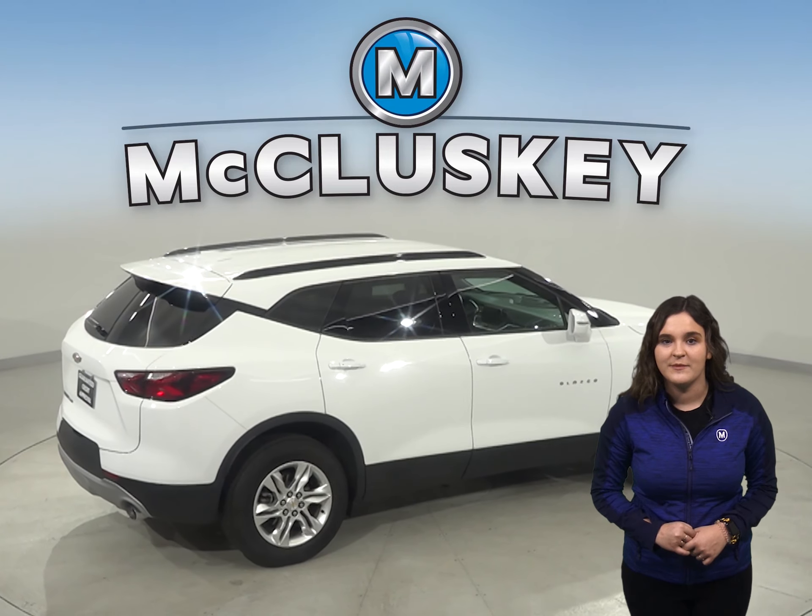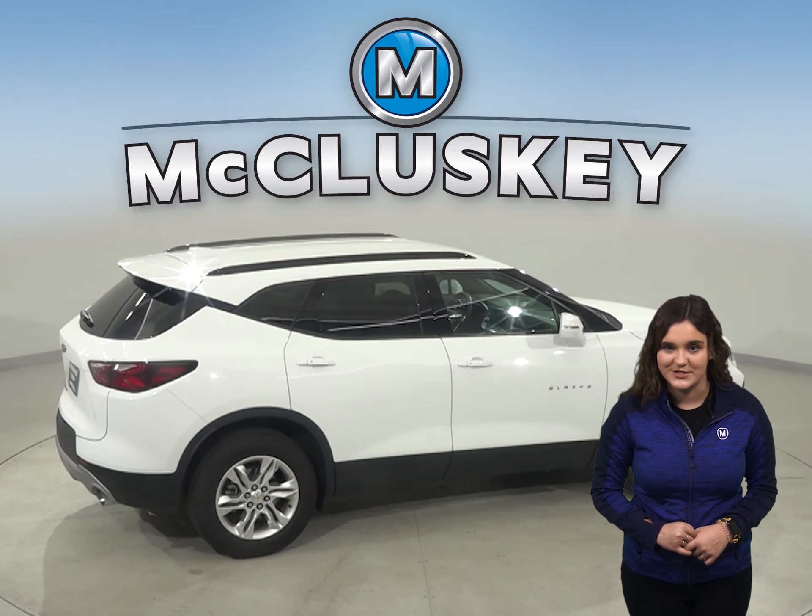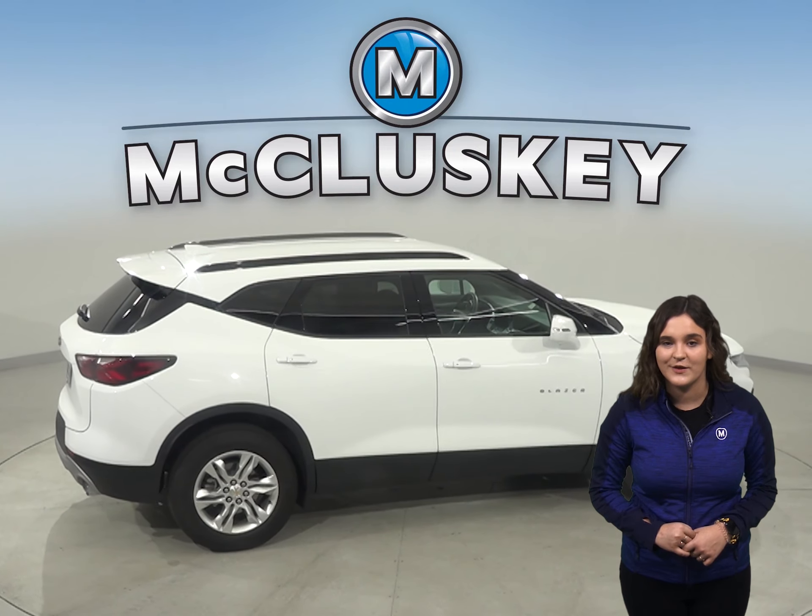The Chevrolet Blazer has standard dual zone climate air conditioning, which allows the driver and passenger to choose two completely different temperatures to make everyone's life a little more comfortable.